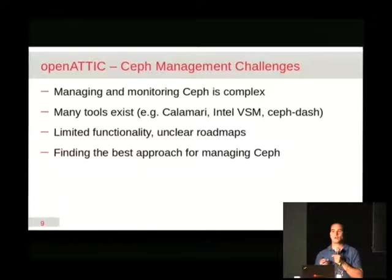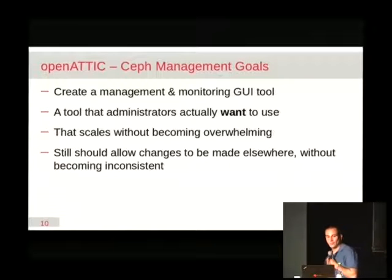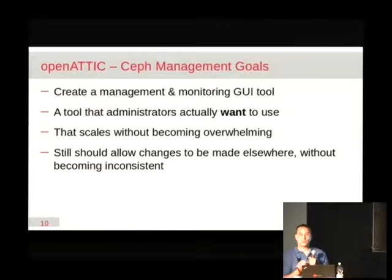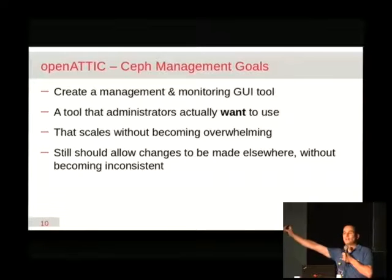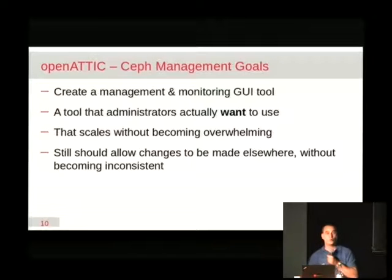The limited functionality and unclear roadmaps of existing tools convinced us there might be an opportunity and a need for something like a Ceph management and monitoring tool. With the infrastructure and framework we already have in place, Open Attic is very well suited to add Ceph support to it. The goals we came up with were to create a GUI tool that can do both management and monitoring — something that as an administrator you really want to use and that gives you useful information when you need it. One of the things we want to keep in mind is not to overwhelm you with useless information. If everything is running fine you don't need ten green blinking lights telling you all nodes are healthy.